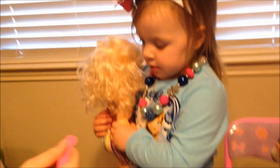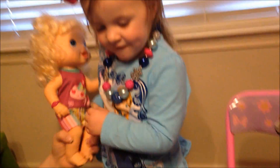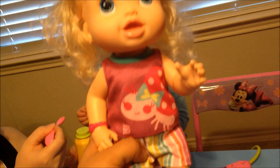Alright, let me see the baby. Show me the baby. Show daddy the baby. So it looks just like the other Baby Alive dolls that they have come out with, but it's got new accessories and new outfits.